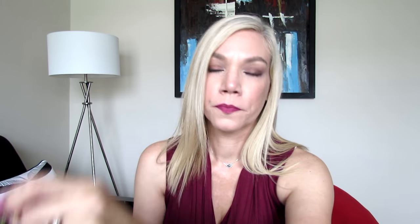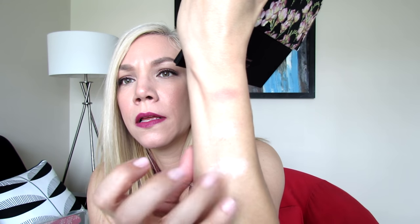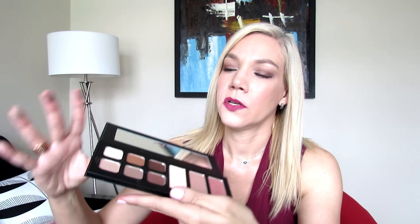Let me give you some swatches. This is the lightest highlight, this is the middle one, and this is the blush. Beautiful colors. For the lightest highlight — if you're very fair and it looks too dark, you can certainly use it as a topper instead. Now let me give you swatches from the eyeshadows — this is a matte, this is a shimmer, and this is a satin finish.